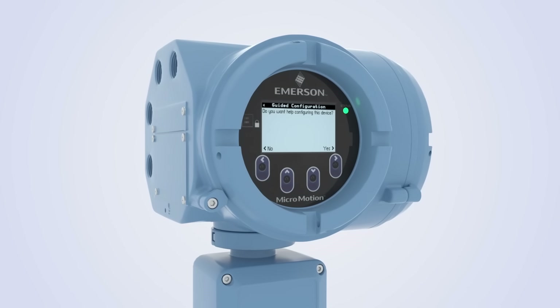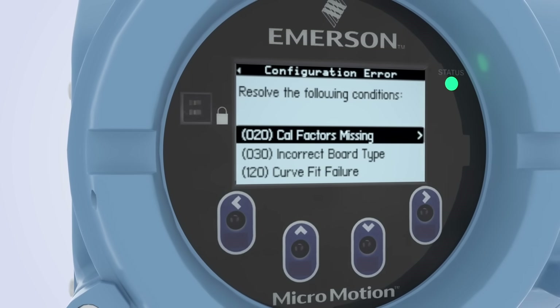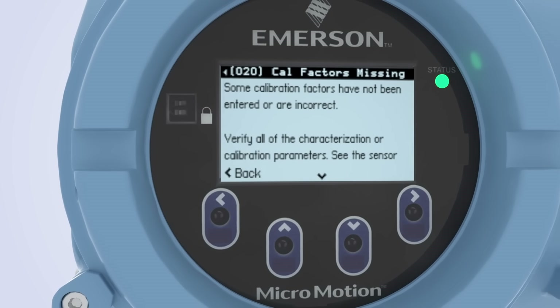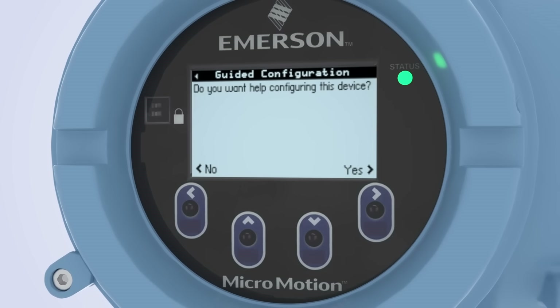Configuration tasks are streamlined through the display or local operator interface and don't require any additional service tools. Alarm management functions quickly alert the user to issues and provide actionable information.